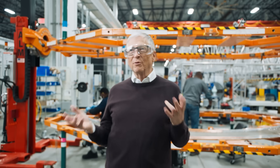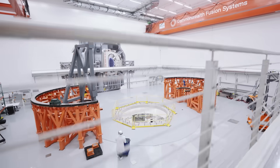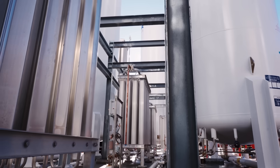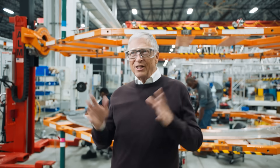I'm here in a suburb of Boston, Massachusetts at Commonwealth Fusion Systems, and this is the world's most advanced project that takes fusion — that's how the Sun works — and they're going to build a plant that makes very clean electricity.